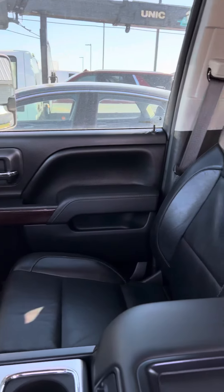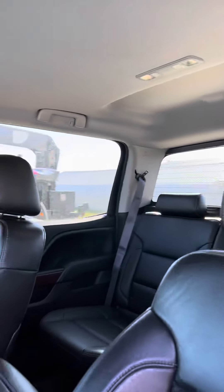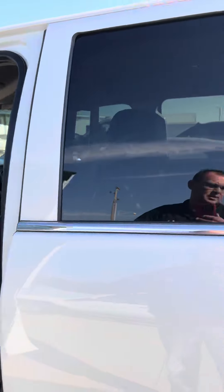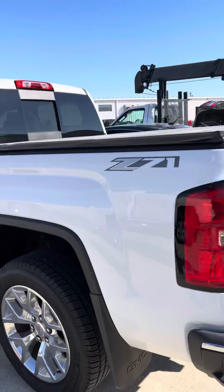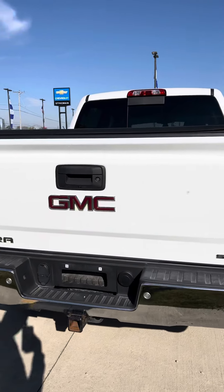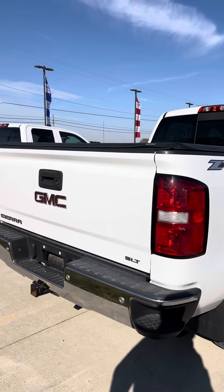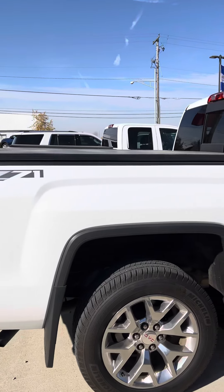No damage anywhere inside or outside of this truck. It features a black leather heated interior, heated steering wheel, tonneau cover on the back, GMC splash guards, and it's an SLT edition. It also has Michelin tires that don't have very many miles on them.